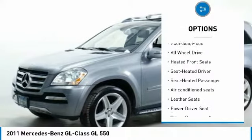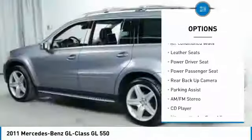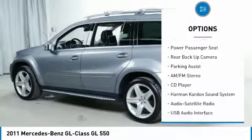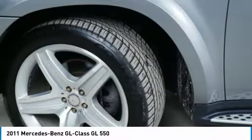Here are some of this vehicle's great options: all-wheel drive, third-row seat, back-up camera, running boards, Harman Kardon sound system, traction control, anti-lock braking system, power passenger seat, and navigation system.